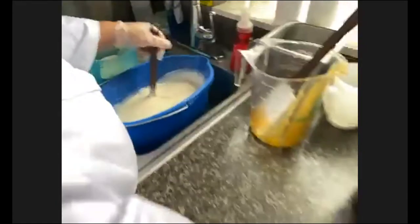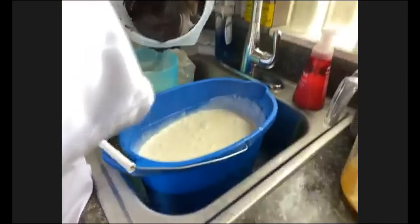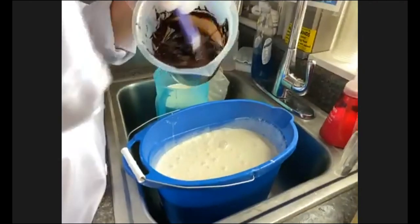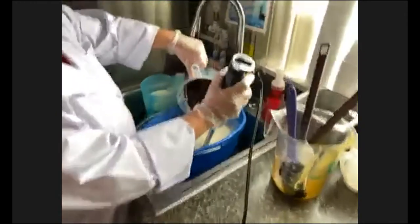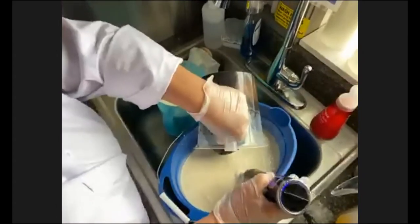Now we're going to add our chocolate base, which is mainly cocoa powder. This is what's going to give it its chocolate flavor. We get this base pre-mixed together from one of our commercial distributors. We try as much as possible to use local ingredients and natural ingredients as well, but we do also use ingredients that are specifically made for ice cream making.